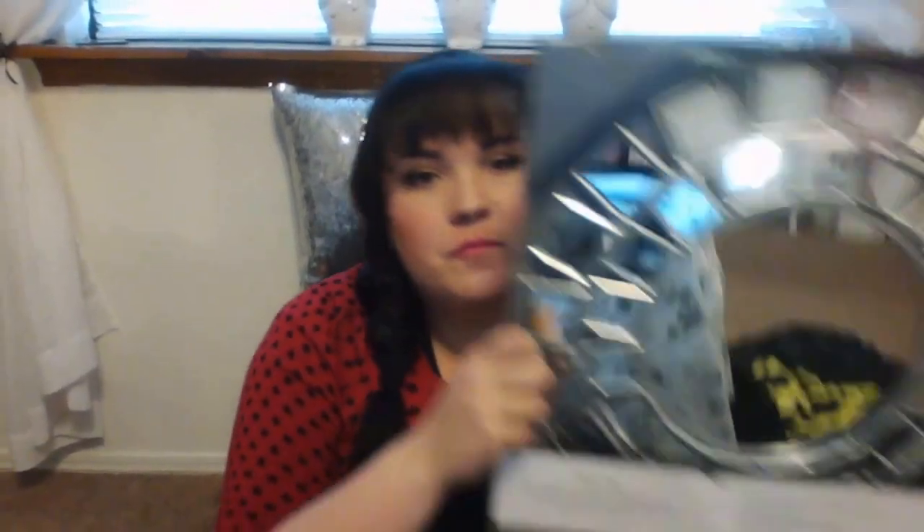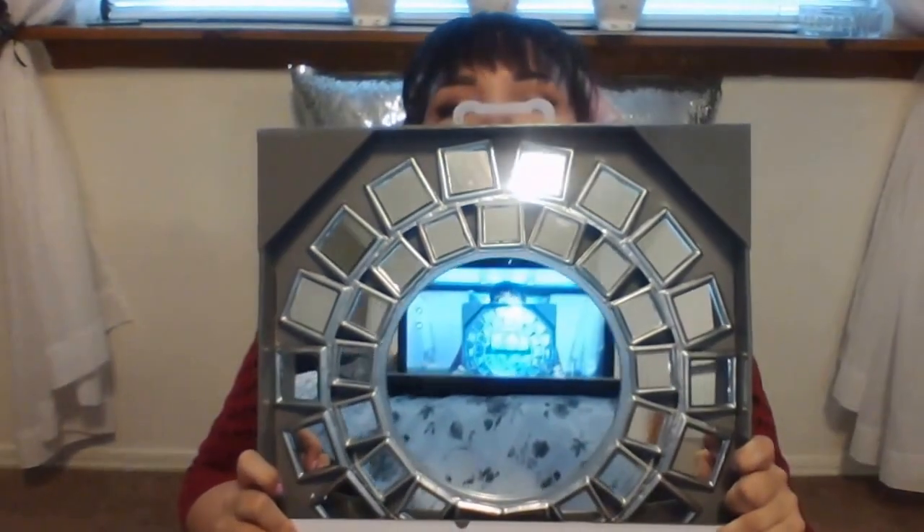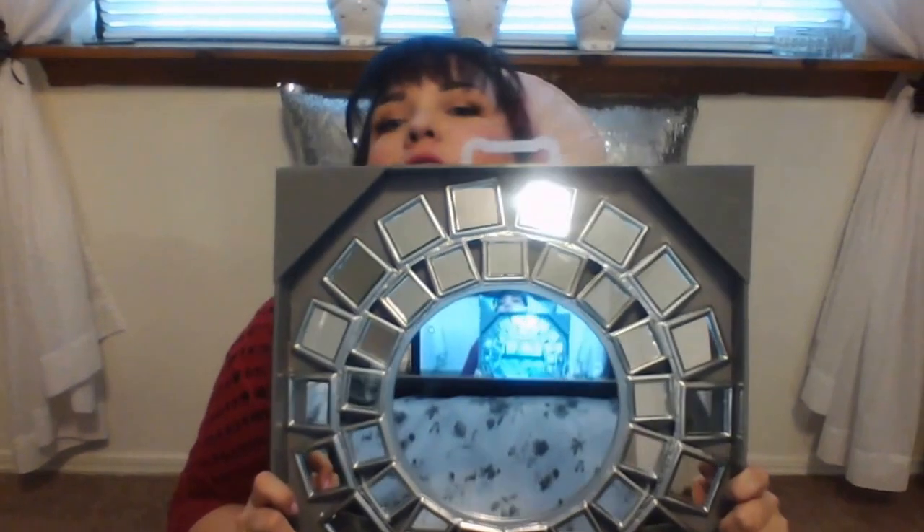I've heard people talk about the Moroccan Infusion shampoo and conditioner on YouTube and wanted to try them, and they were less than three dollars so that was good. The last thing was what I was most excited about — home decor can be a little expensive at Target, but these mirrors were less than nine dollars. Online they're listed at $29.99, but in my store they were less. The brand is Threshold, and they're super cute.